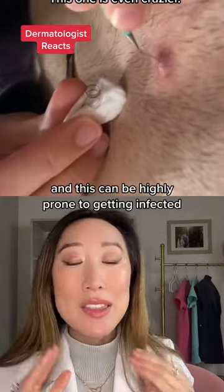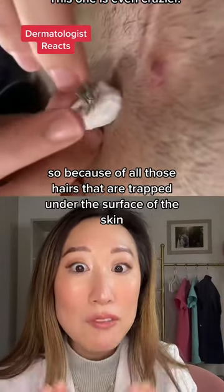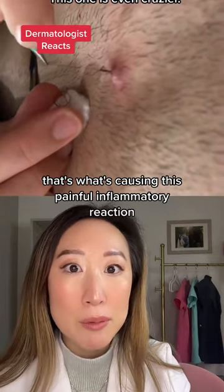He's still going. And this can be highly prone to getting infected. So because of all those hairs that are trapped under the surface of the skin, that's what's causing this painful inflammatory reaction.